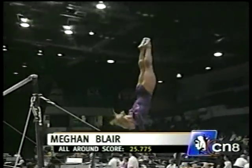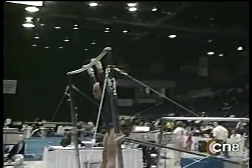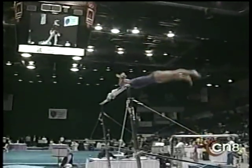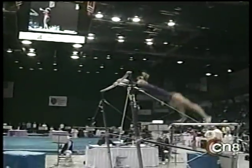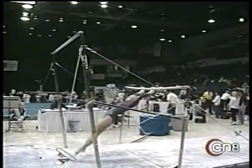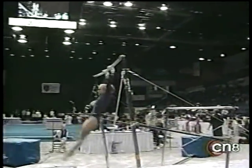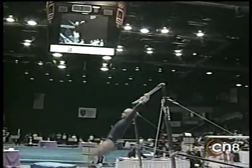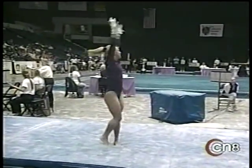To the bars — Megan Blair from Texas Dreams gymnasium. She almost lost that handstand, but she covered well. She's the young lady who works in Kim Zmeskal's program in Texas, one of the hotbeds for gymnastics in the U.S., along with Southern California, Florida, and Pennsylvania. Good-looking dismount.